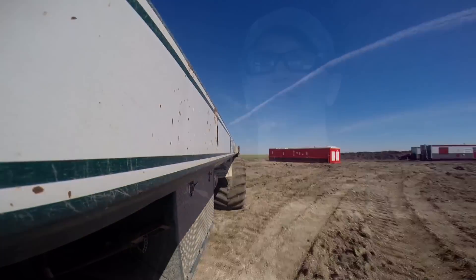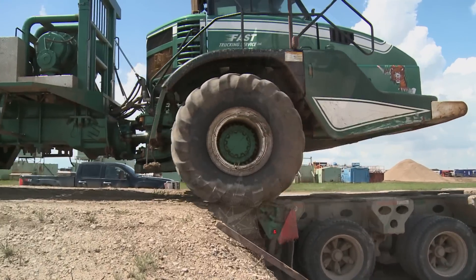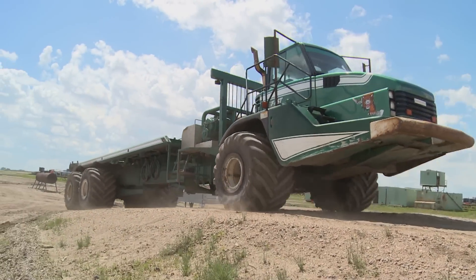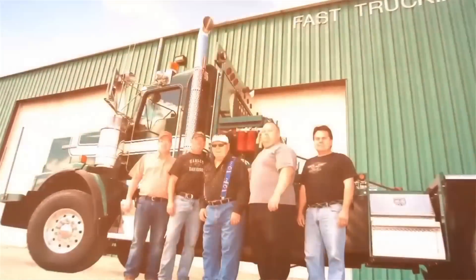I enjoy hauling them. I haul them out to the rig moves and the guys take them off — we load and unload them all the time and they're actually pretty neat to watch. The rock truck: giving Fast Trucking an edge in the game of moving oil rigs.